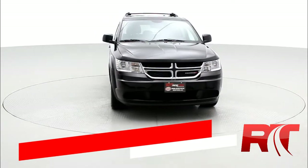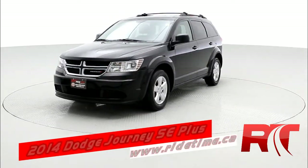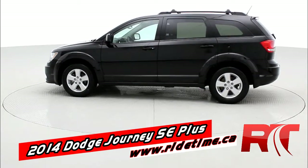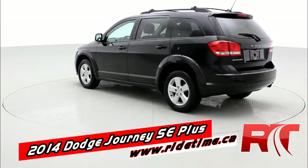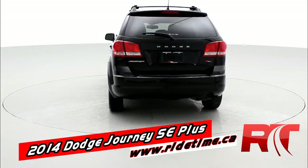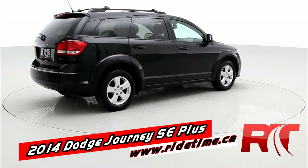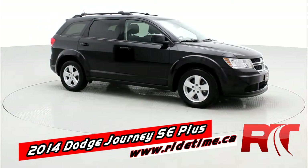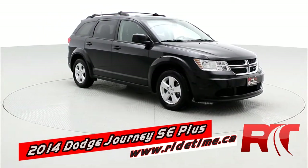Hey, it's Doug, one of the brothers of bargains from RideTime. This is a 2014 Dodge Journey SE Plus. It gives you some really nice features like alloy wheels. Inside you're gonna find an 8.4 inch color touchscreen display with Uconnect. This one has a roof rack, it's black in color, has Sirius satellite radio, and a backup camera. Let's take a hop inside.